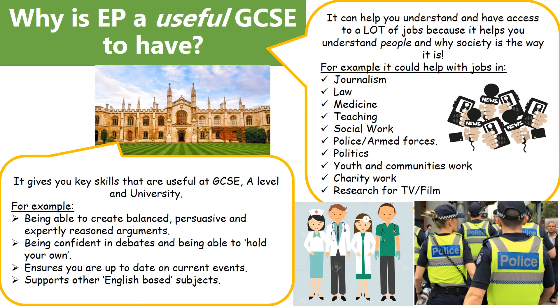EP is a useful GCSE to have because it gives you key skills that are useful at GCSE, A level and university. Being able to create a balanced, persuasive and expertly reasoned argument is a very highly regarded skill - it's something that's quite difficult for a lot of people, so being able to be confident in debates and public speaking and being able to hold your own is really useful. It also ensures that you're up to date on current events and it supports other English-based subjects, so if you're wanting to do history, geography or sociology, this is a subject that will go hand in hand with those topics.